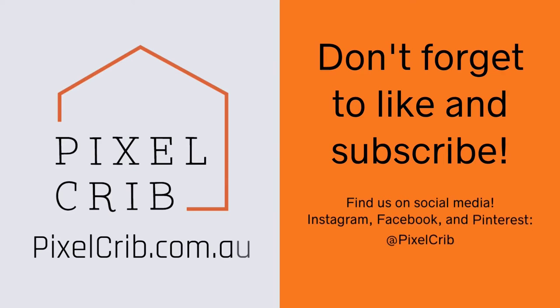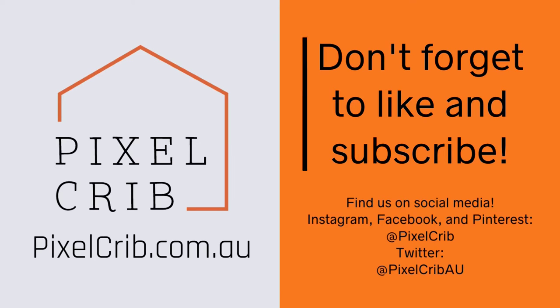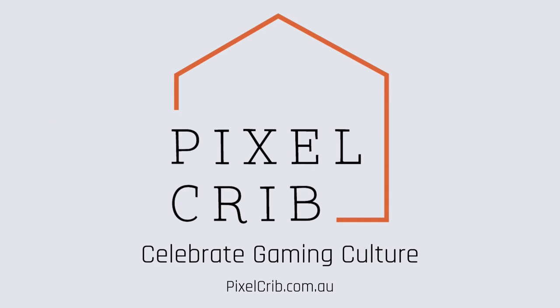If you'd like to get a copy of this gorgeous book, you can find it over at Pixel Crib. If you like this video, don't forget to like and subscribe and follow us on social media using the details on screen. We'll see you over at pixelcrib.com.au or right back here on the channel.